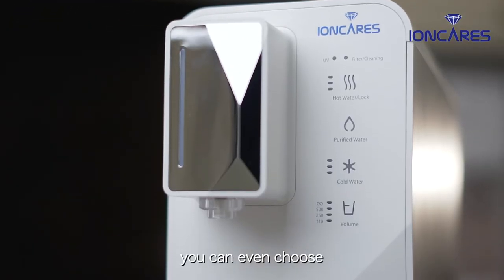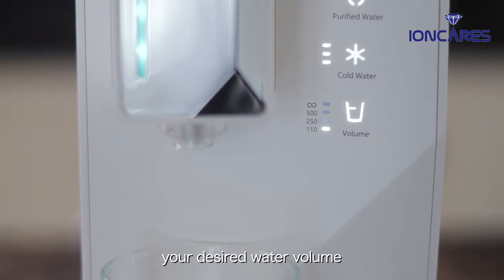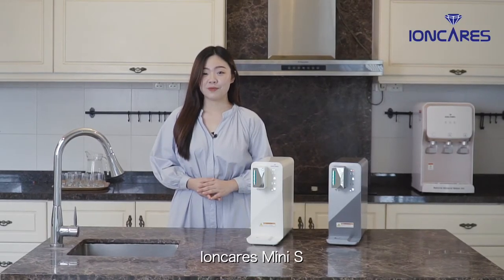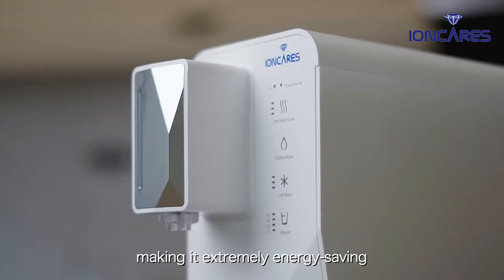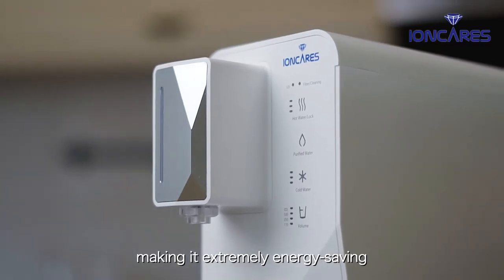Look, you can even choose your desired water volume. Plus, Ionkeris Mini S has zero electricity consumption during its standby mode, making it extremely energy-saving.